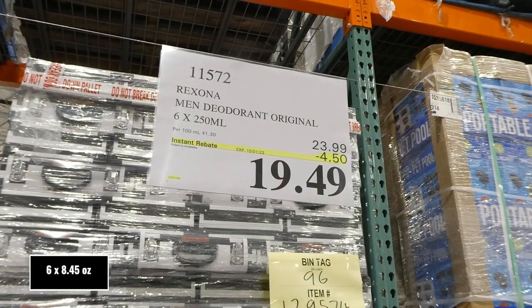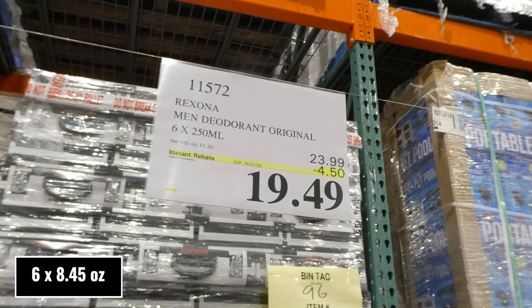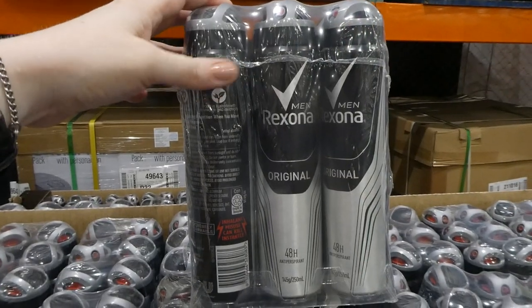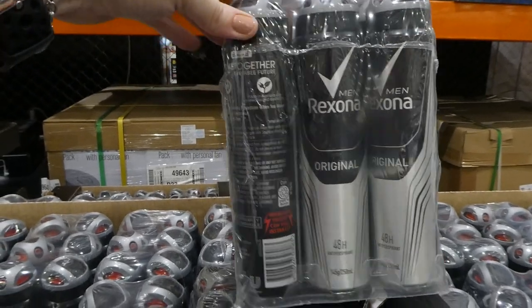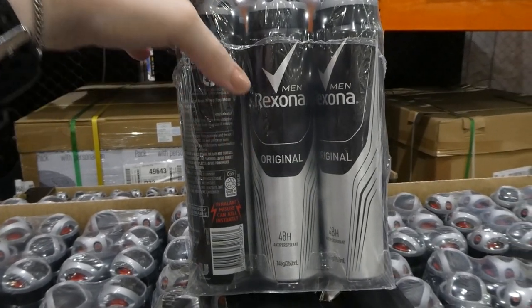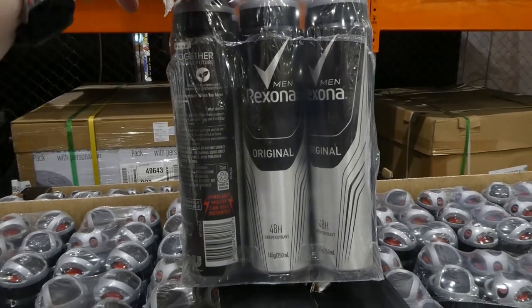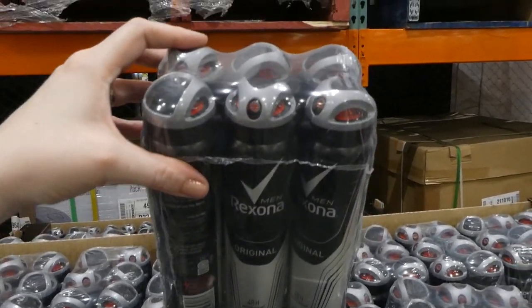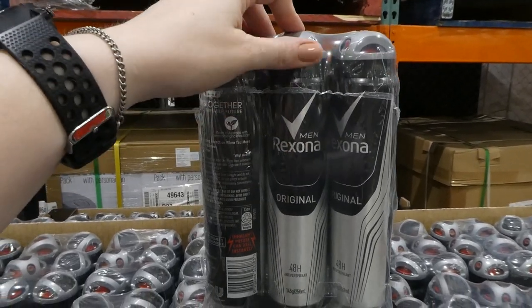Rexona men's deodorant, original scent. You get six of the 250 ml sprays for $4.50 off, down to $19.50. My husband actually uses Rexona and I find it actually smells really nice. These ones are 48-hour antiperspirant. You get 145 grams or 250 ml per bottle, and then you get six of them for $19.50.